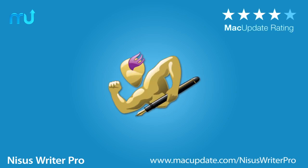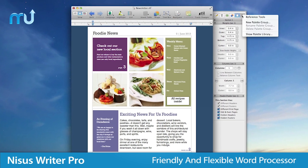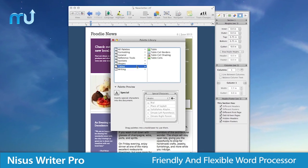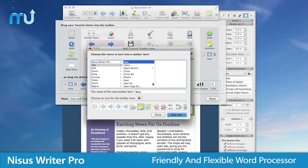Enjoy fast, easy-to-use word processing on your Mac with NYCIS Writer Pro. This powerful multilingual word processor boasts a completely customizable, flexible interface so you can keep your workspace organized with only the tools you need.